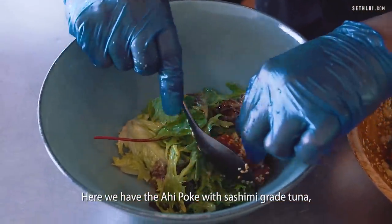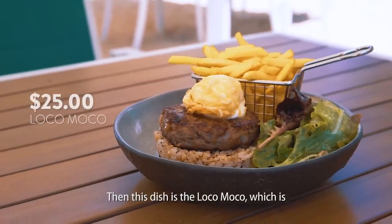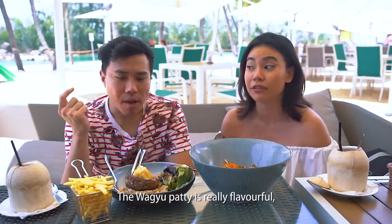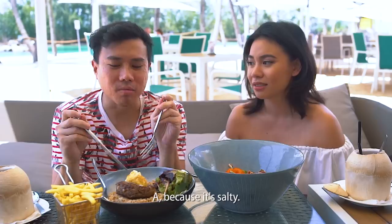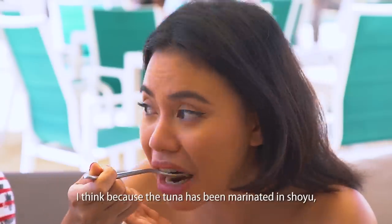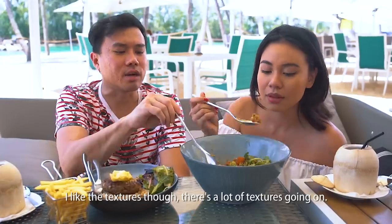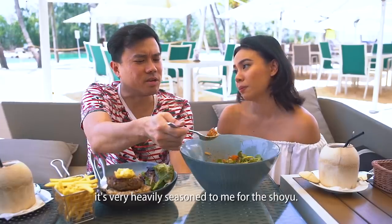Here we have the ahi poke with sashimi-grade tuna, guacamole, pomegranate, and flying fish roe. Then we have the loko moko — a Wagyu beef patty with kombu rice, and on top of the patty is a tempura fried egg. The Wagyu patty is really flavourful — just a burst of savoury goodness. I'm not a fan though — it's too salty for me. I like my patty with a little pink. The ahi poke is great — I don't normally like tuna sashimi but because it's been marinated in shoyu it's so tasty. I like it. There's a lot of textures going on with the sesame seeds and pomegranate. It is very heavily seasoned with the shoyu though.